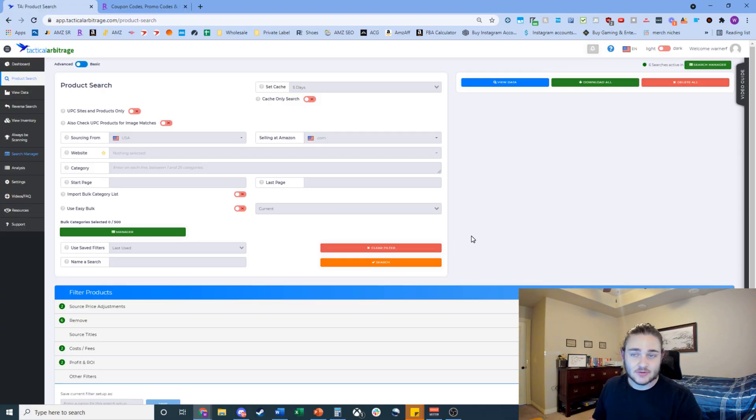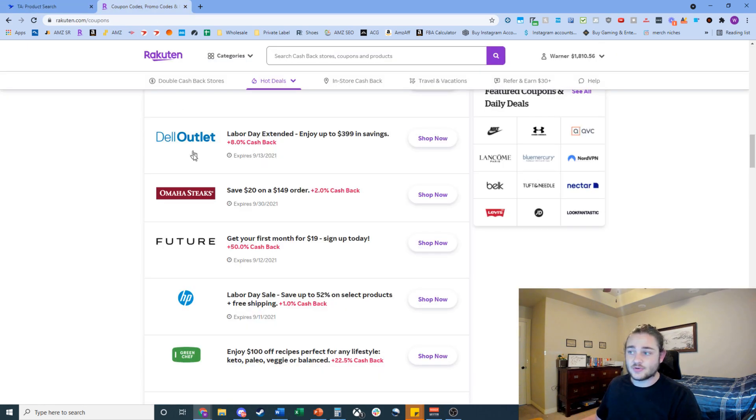When you first load up Tactical Arbitrage it's going to be a little confusing — where do you enter filters, what do you search for? I'm going to simplify that process for you. Step one for using Tactical Arbitrage is to find good websites to source from. This is honestly one of the trickiest parts.